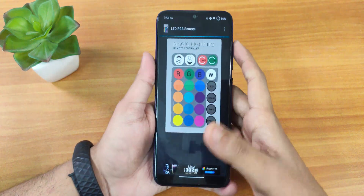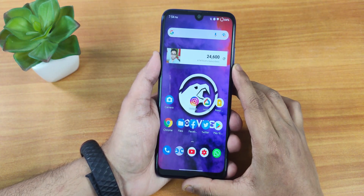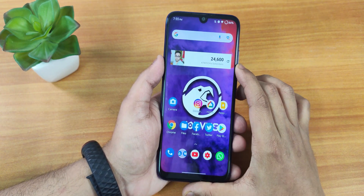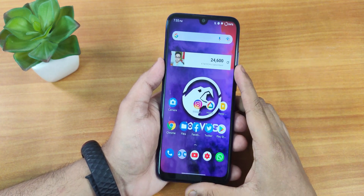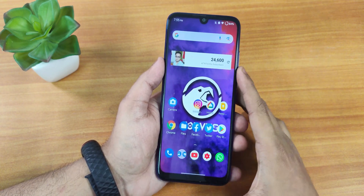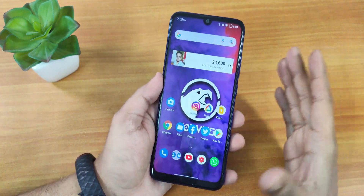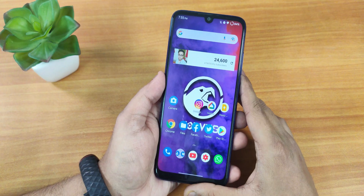Even the IR blaster works with no issues on this particular build. That wraps up this video about Corvus OS 15 on the Redmi Note 7 Pro. Let me know in the comments what you think — give it a thumbs up if you liked it, subscribe if you haven't yet, and share this video with friends. This is Tito from KTNTX signing off — catch you guys in the next one, bye bye.